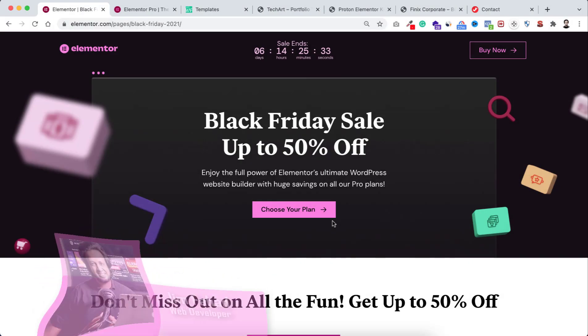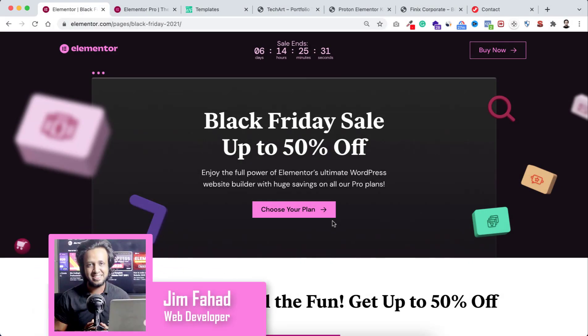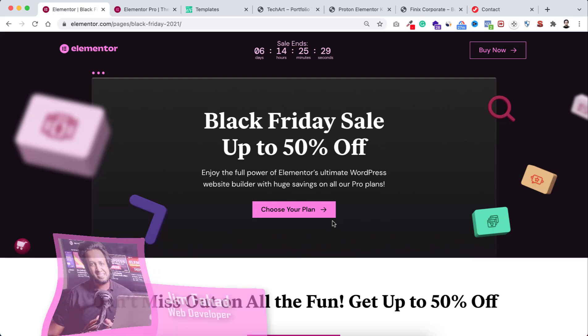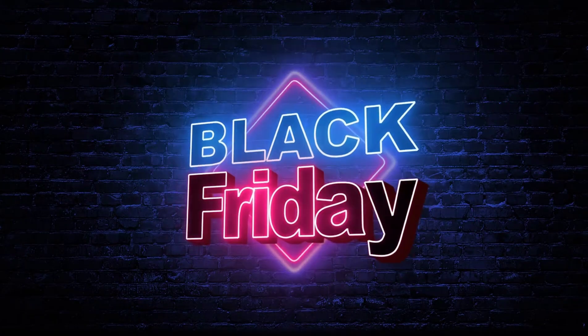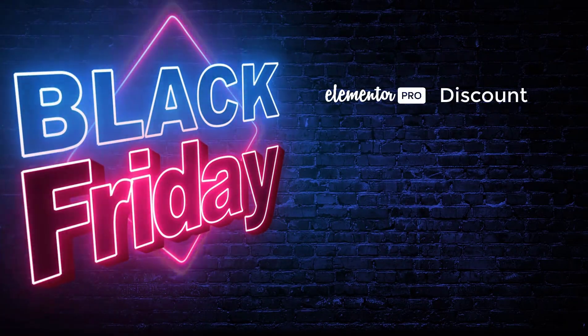Hey, what's going on guys, my name is Jim Fahad and in this video I'm announcing the biggest discount on the greatest page builder plugin. Elementor page builder is the best web page builder plugin — while I'm recording this video, 8 million plus people around the world are using Elementor to make their dream website. Right now Black Friday week is going on and I have got a huge discount for you.